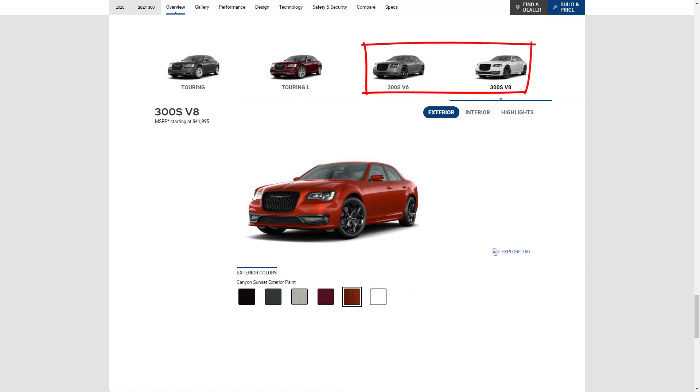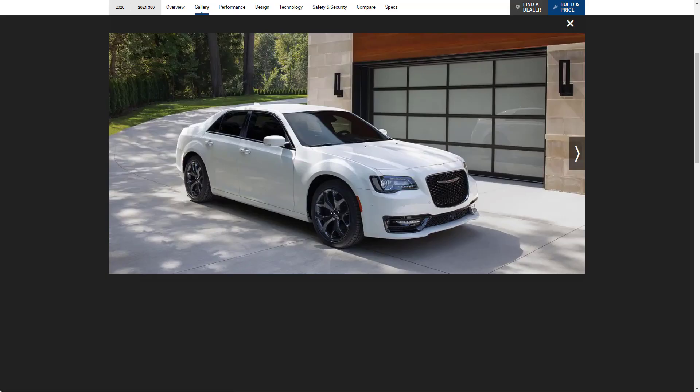It's worth noting that the S trim level does get a limited color palette — as you can see, it gets a lot fewer colors. Let's check out the gallery. I have always liked the 300S, especially since this redesign, and the sport just looks so good with the V8.